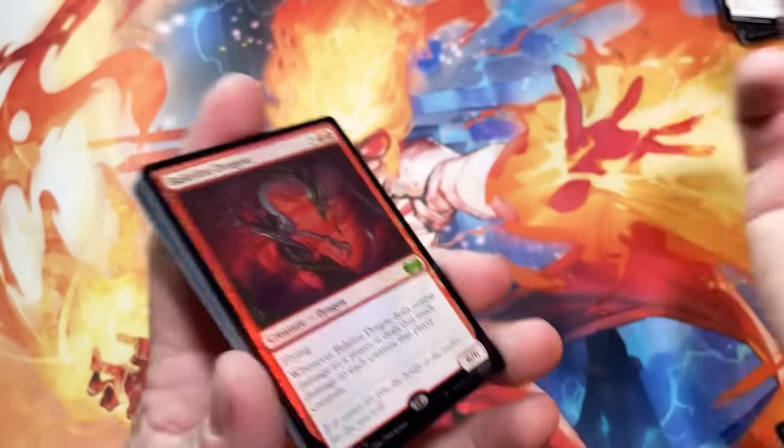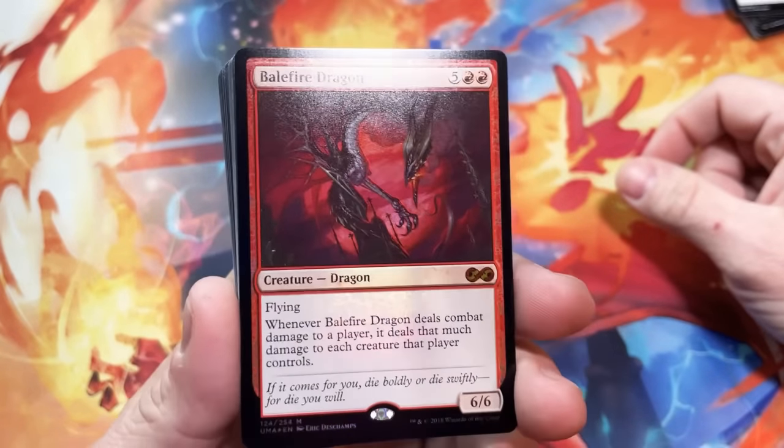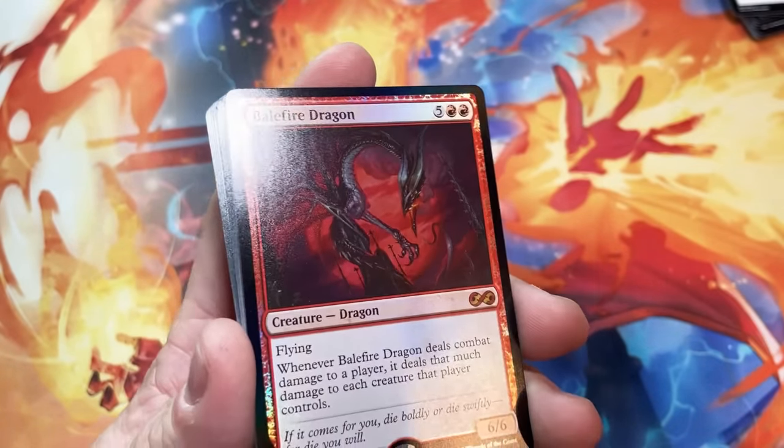Thank you guys for joining me. This is the Channel Fireball Holiday Mystery Box — it was fun. You live and you learn. And then you get foil Balefire Dragons. See you guys next time.